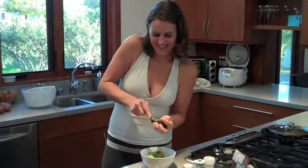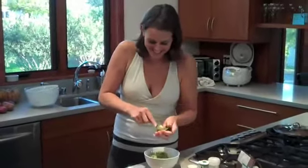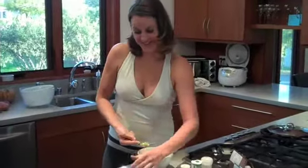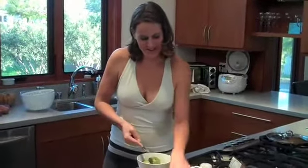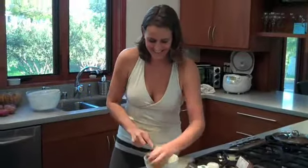My cameraman's not saying anything today — usually my cameraman says something. But I guess not today. I guess it's me solo — just me and the avocados. You're doing a great job.